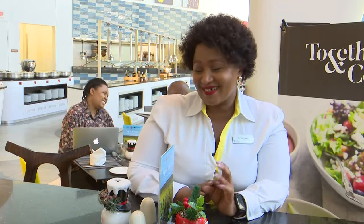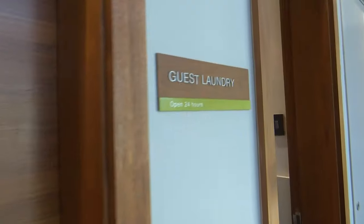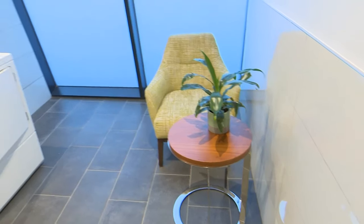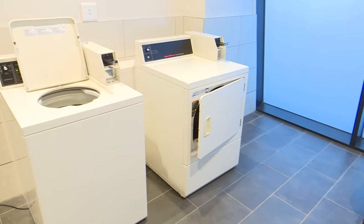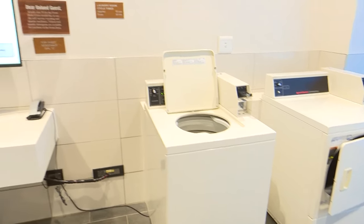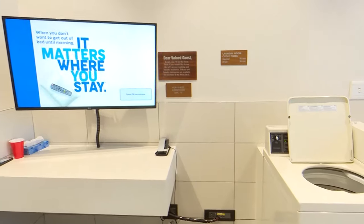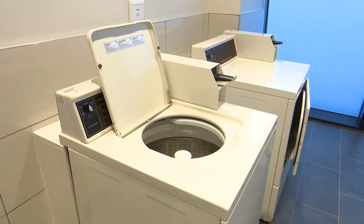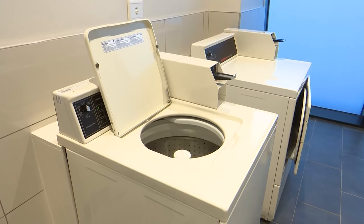We also have laundry services, because the last thing you want on holiday is to worry about laundry. We have two options: you can register your laundry with our housekeeping team who will do it for you, or for those who prefer to wash their own items, we have a self-service laundry room with tokens from reception. Even while doing your laundry you won't get bored — you can watch TV, and then go about your day.